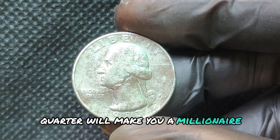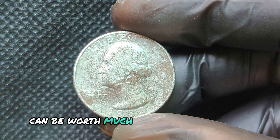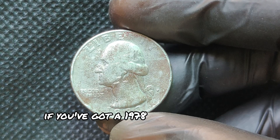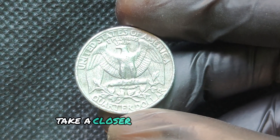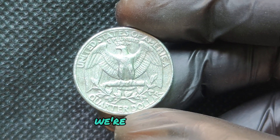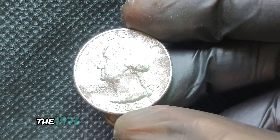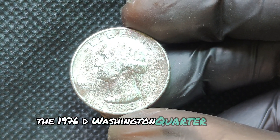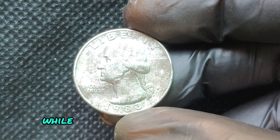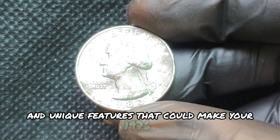Examine the obverse for any doubling or unusual features. Coins in uncirculated condition will be more valuable. Consider getting your coin graded by a professional service to establish its value. So there you have it — the captivating history of the 1983 P Mint Mark Quarter Dollar coin, a small piece of history that could hold significant value. If you enjoyed this video, please give us a thumbs up, subscribe for more coin collecting tips, and let us know in the comments if you have any rare coins in your collection.